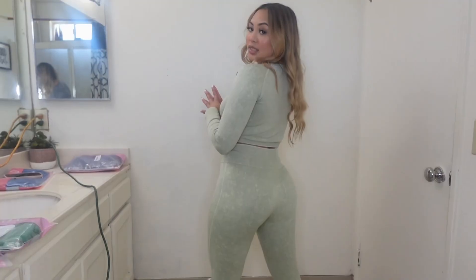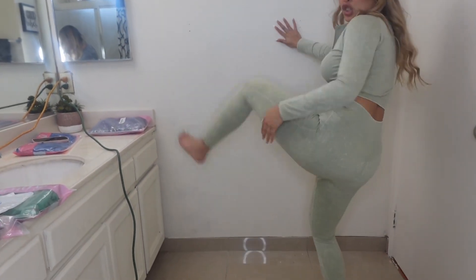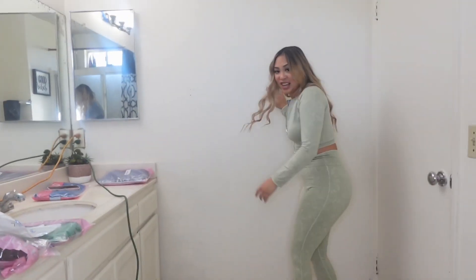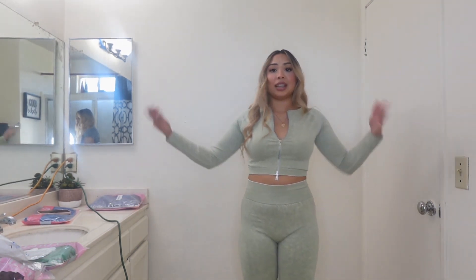You could even show — look at this — it's squat proof. Look at the squat proof. It's stretchy, very stretchy. It really snuggles you, like right here at your waist. I give this a 10 out of 10.